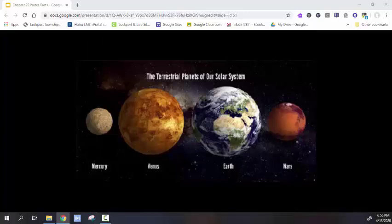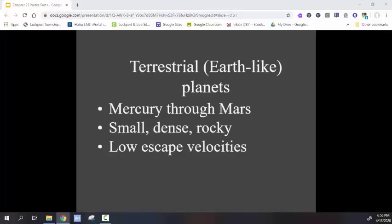The terrestrial planets are the planets that are rocky, like Earth. They're very dense, as they are made of solid rock — mostly silicate minerals. They're relatively small compared to the much more massive gas giants, and they have low escape velocities compared to the massive gas giants. The escape velocity refers to the velocity needed to escape a planet's gravitational pull. The terrestrial planets have lower escape velocities because their gravitational force is much weaker than that of the more massive gas giants.